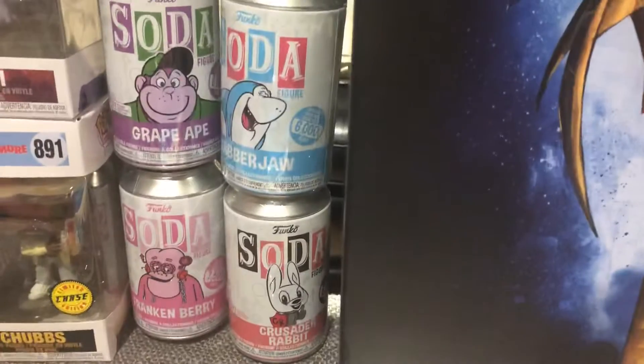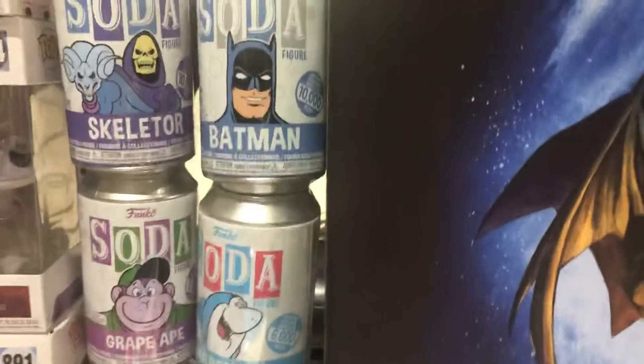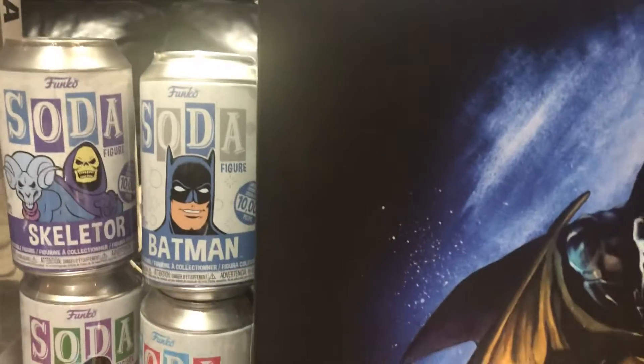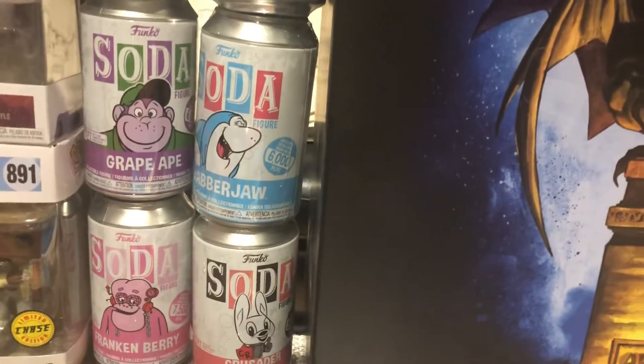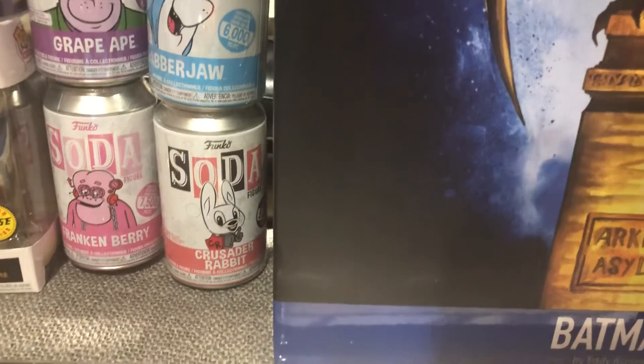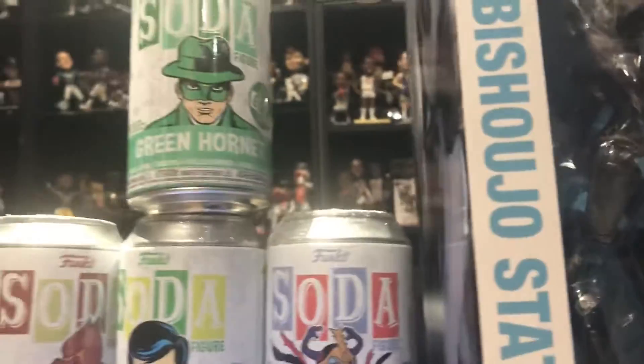We got these Vinyl Soda Pops — they're not really soda, there's a vinyl figure inside but it comes in a soda can. It's got Taur Batman, Grape Ape. A shark dude, Crusader Rabbit, Frankenberry. You got Mumra, Robin, Count Chocula, and Green Hornet.